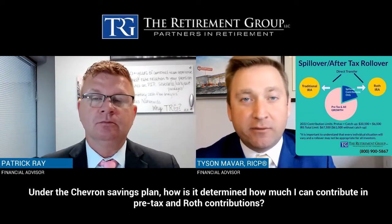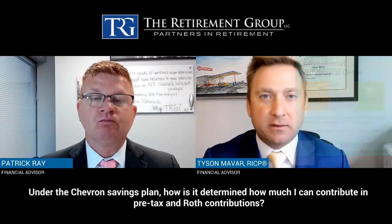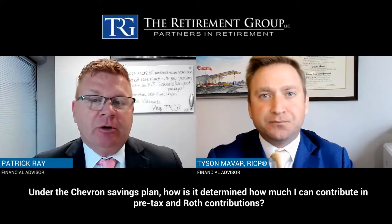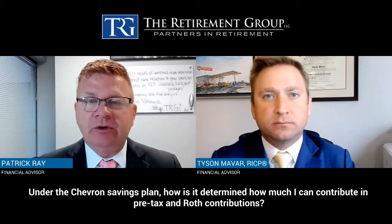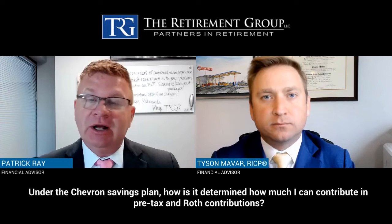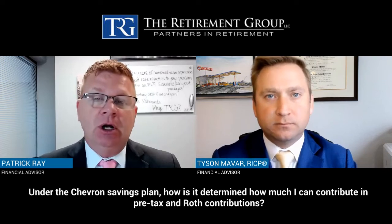This is a great way to overfund a Roth and get as much money as possible into the Roth environment prior to leaving the company, because the window closes as soon as you leave Chevron and no longer have a 401(k) to contribute to. Chevron is one of the few plans that allows you to do this — we do work with some plans that don't allow you to overfund your 401(k) in an effort to get more money into a tax-free environment.